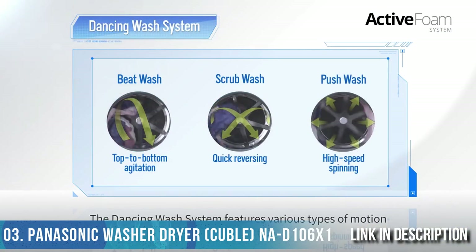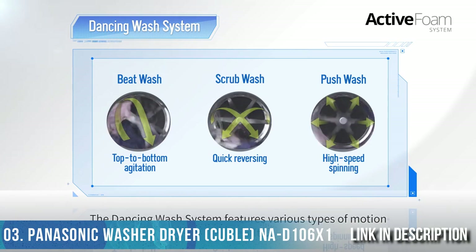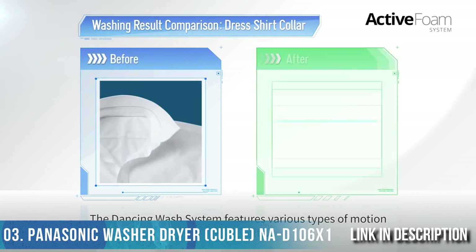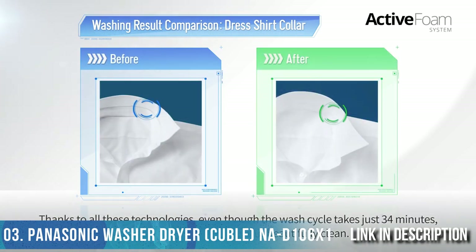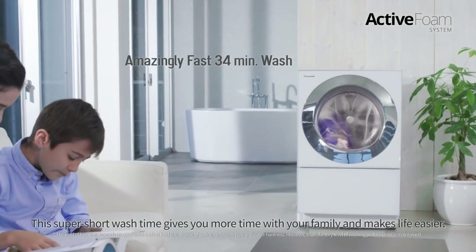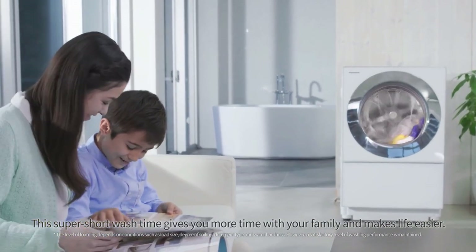Seven jet showers powerfully drive the foam so it penetrates deep into clothing fibers and washes away the dirt. The Dancing Wash system features various types of motion to further enhance cleaning results. Thanks to all these technologies, even though the wash cycle takes just 34 minutes, stubborn dirt is removed and clothes come out beautifully clean.